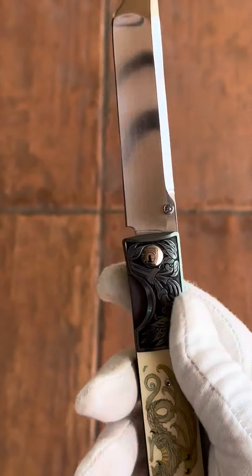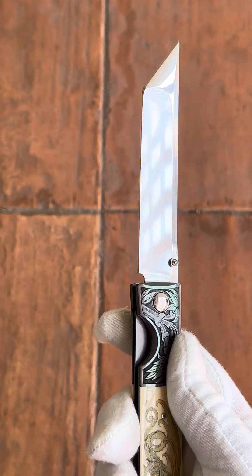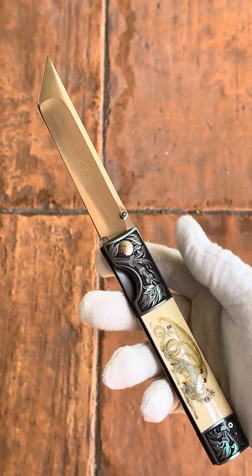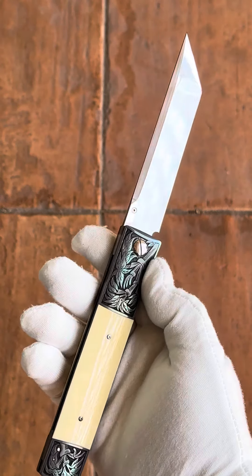I believe these have the Walker's Lockers logo, which is very early, but you can see Michael's genius here. Look at the beautiful tanto grind and some very nice scrimshaw of a dragon by Patricia Walker — again, the reverse side.